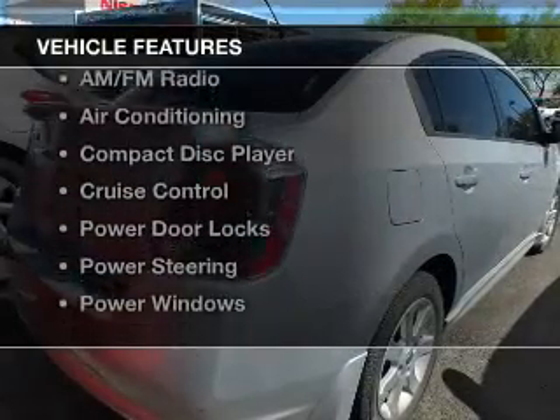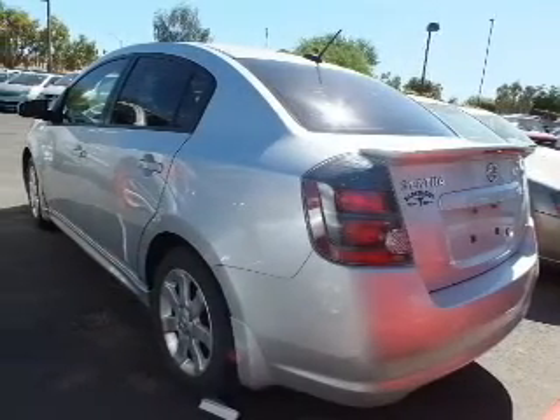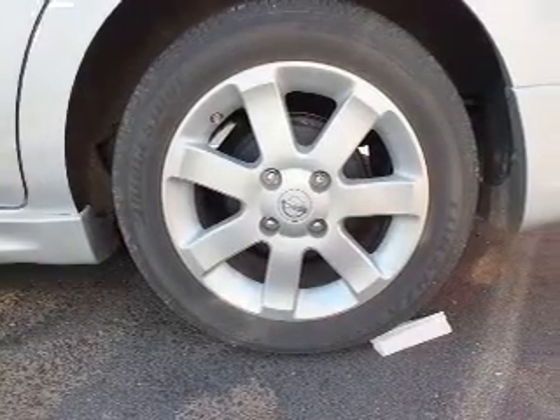And with these notable features, you won't want to miss out on the opportunity to own this amazing ride. Power door locks, power windows, cruise control, AM FM stereo, power steering, and air conditioning.